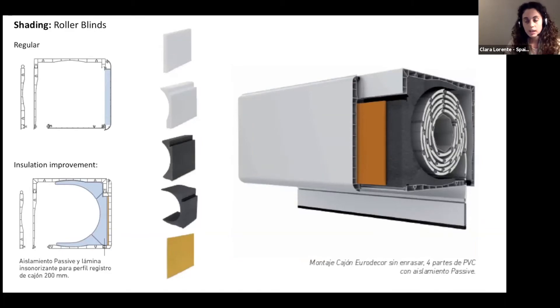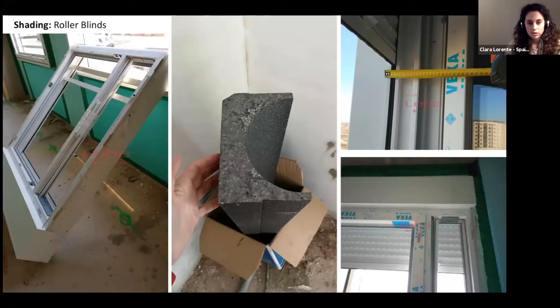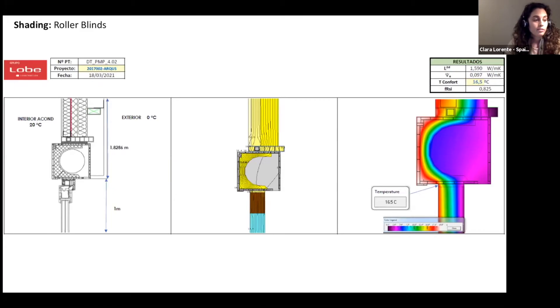In Spain, roller blinds are common — they provide not only light control but also safety and privacy. However, traditional roller blinds have two handicaps: they are a significant thermal bridge and they are not airtight. We have been working with various local manufacturers to improve products available in the Spanish market, redesigning insulation and joints to make them airtight and reduce thermal bridges. Here you can see a data sheet and lab test of one of the models we co-designed with a manufacturer. These roller blinds come as a unit with the window, include a half-moon of insulation inside the PVC box, and are easy to install. There is still some heat loss through them, but shading remains much more important in our climate.